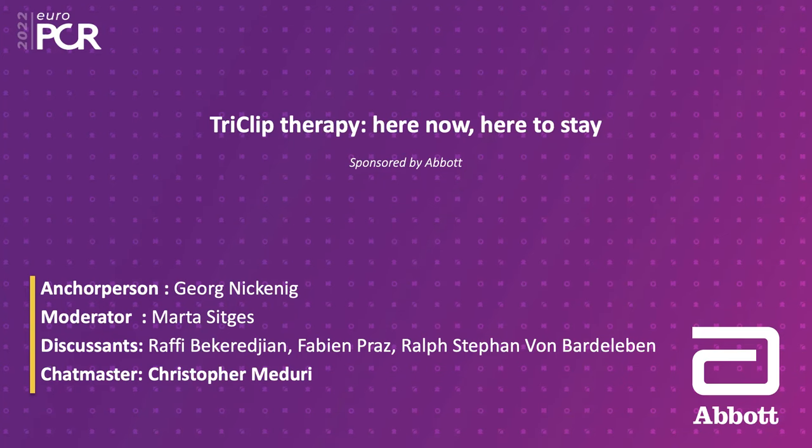Welcome to this session called Tri-Clip Therapy: Here Now, Here to Stay, sponsored by Abbott. My name is Georg Nickenig and I welcome you on behalf of my co-moderator Martha Sitges. I'd also like to introduce the rest of the faculty: Fabian Bratz from Zürich, Stefan von Bardeleben from Mainz, and Rafi Becheran from Stuttgart.